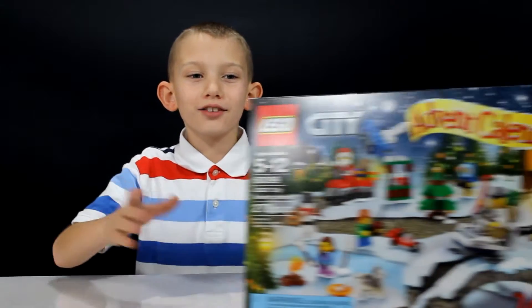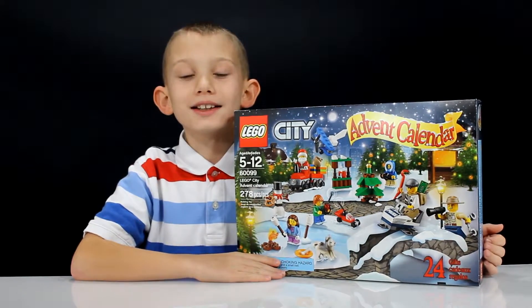Hey guys, today is December 21st and I'm opening day 21 of this LEGO City Advent Calendar. Let's see what we got this time.